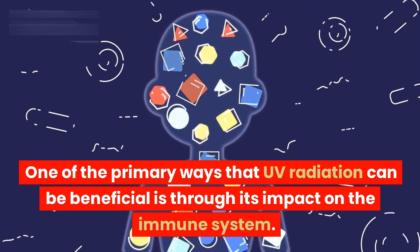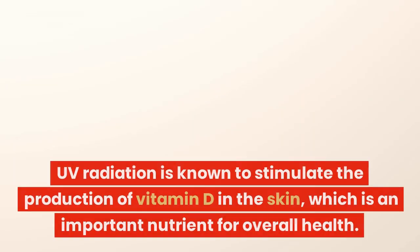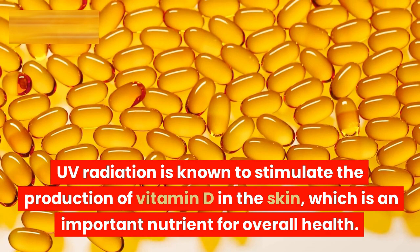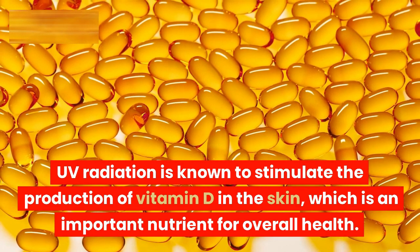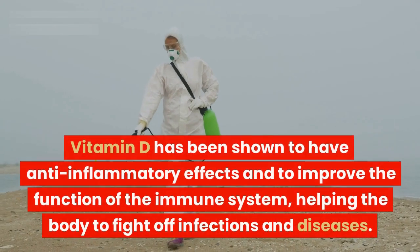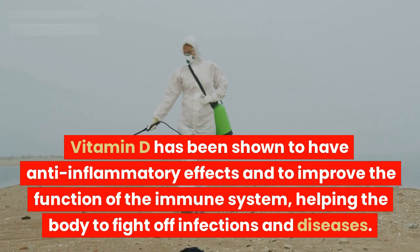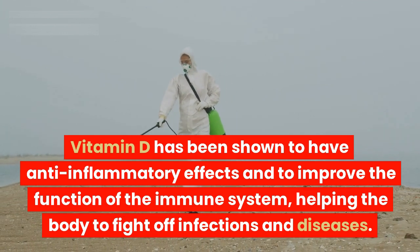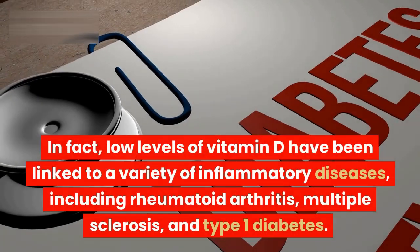One of the primary ways that UV radiation can be beneficial is through its impact on the immune system. UV radiation is known to stimulate the production of vitamin D in the skin, which is an important nutrient for overall health. Vitamin D has been shown to have anti-inflammatory effects and to improve the function of the immune system, helping the body to fight off infections and diseases.